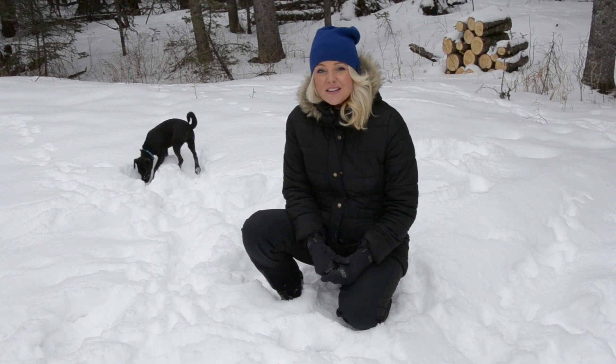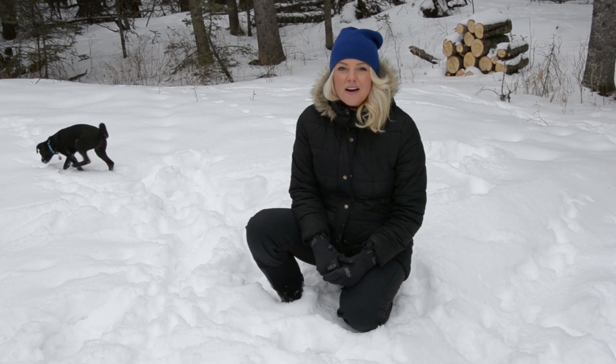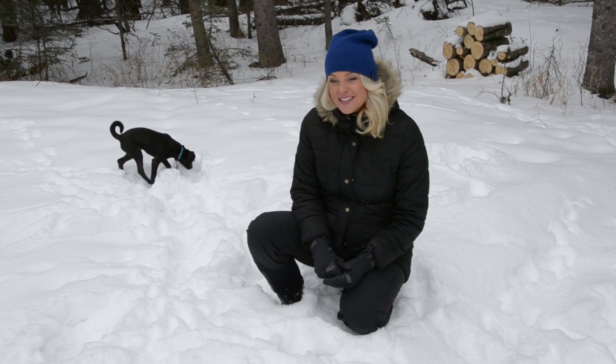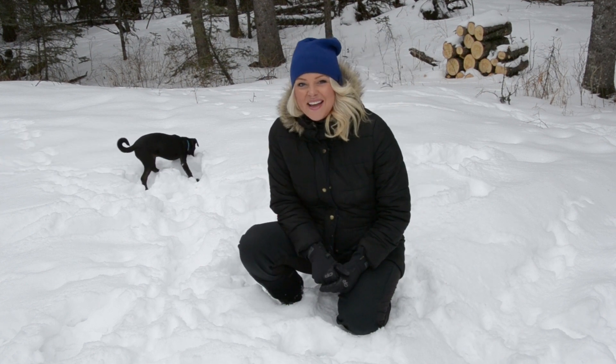What are footwear impressions? They're the prints we leave behind either by our feet, our boots, our shoes, or in some cases, like little Stormy back here, his paws.